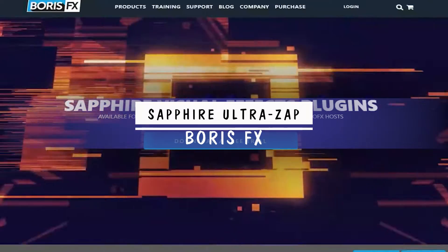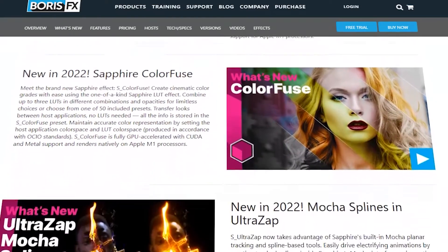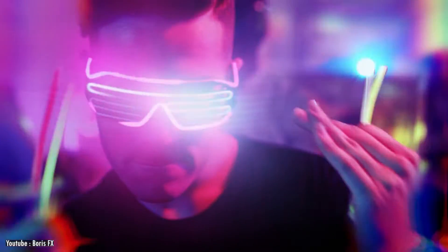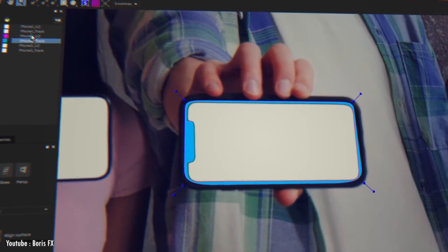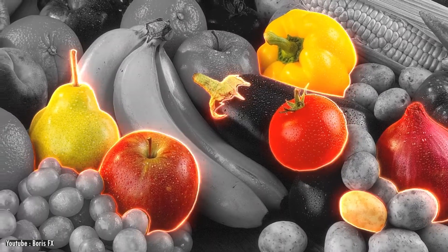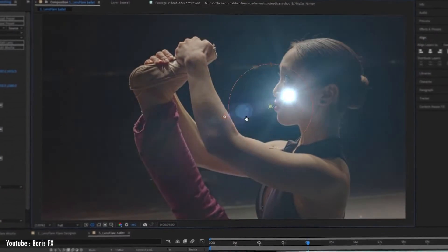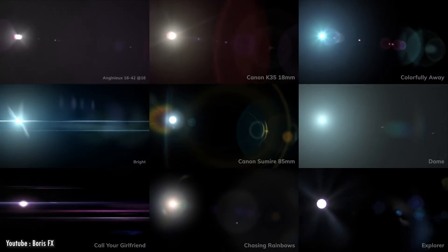Sapphire is a powerful and easy-to-use effect and transition builder with professionally integrated tracking and masking features. That's what makes it one of the best choices for creating looks that are more natural than most native effect tools. Using Sapphire's built-in Mocha tools for planar tracking and spline-based roto to drive ultra-zap animations, you can create visuals that go even beyond After Effects. Within the Sapphire interface, you can create tracked splines and even import projects from Mocha Pro or Mocha AE. It includes over 270 effects and 3,000-plus presets for looks, different kinds of lights, flares, dust, and so much more.